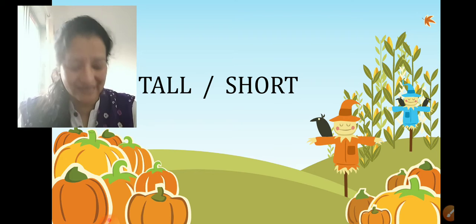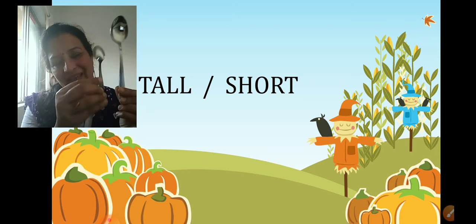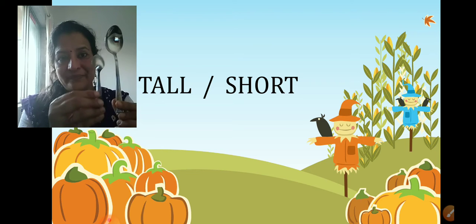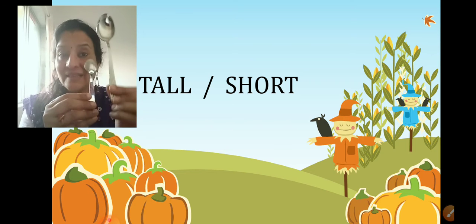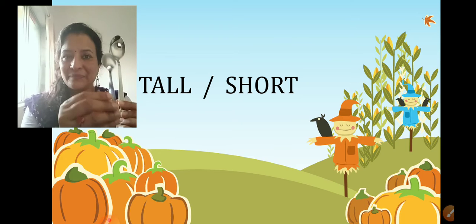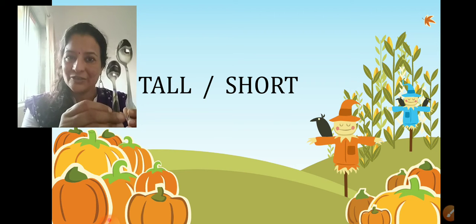Now for example, I have two spoons here, children. Tell me which is tall and which is short — compare their heights. This spoon is tall and this spoon is short. Tall, short.